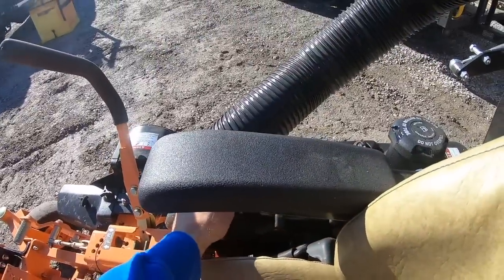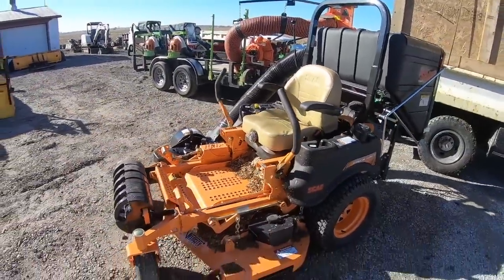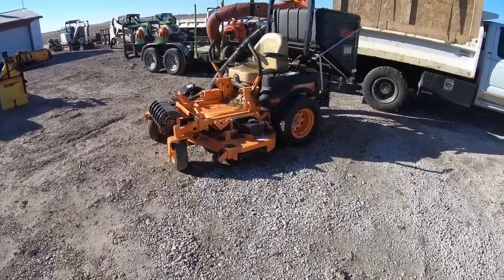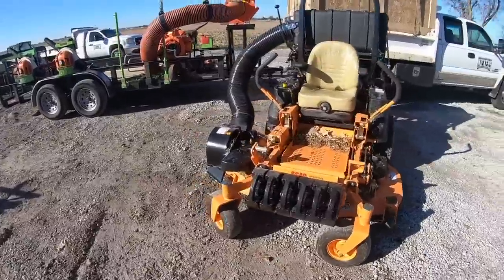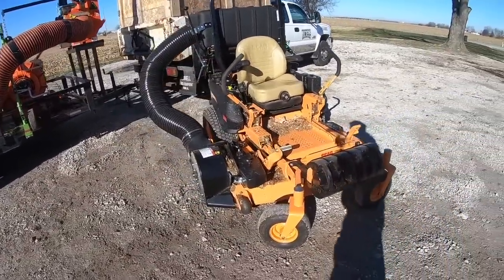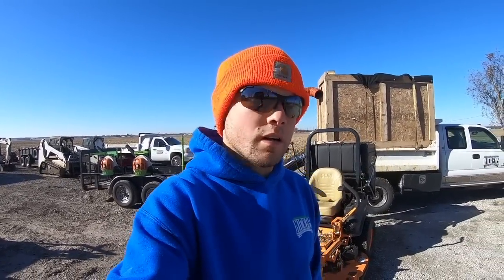Cut quality is going to be probably one of your first things you think about. We do not have any input on that yet — we have not mowed any grass, just vacuumed leaves. But as far as vacuuming leaves goes, this thing does an awesome job. We had one small residential in particular that was probably about 10,000 to 12,000 square feet — an average yard for around here — but it was just caked in leaves. The whole yard was covered.